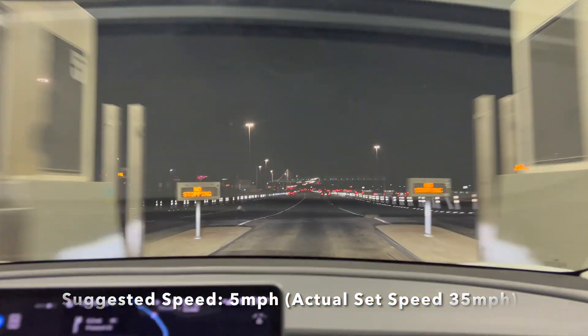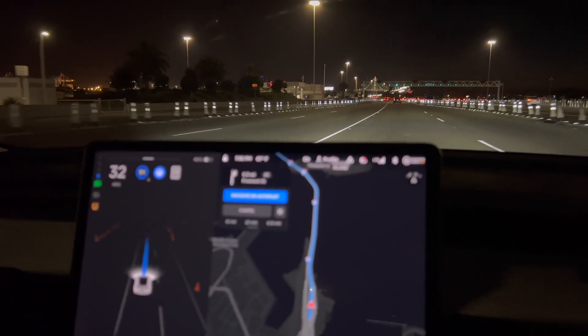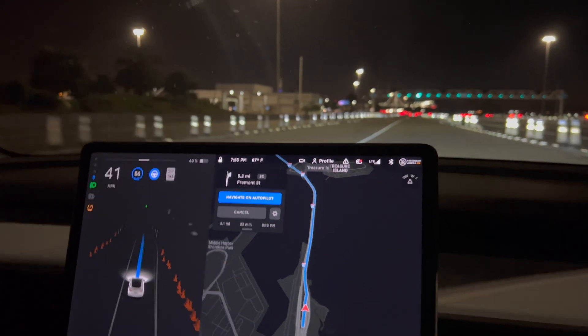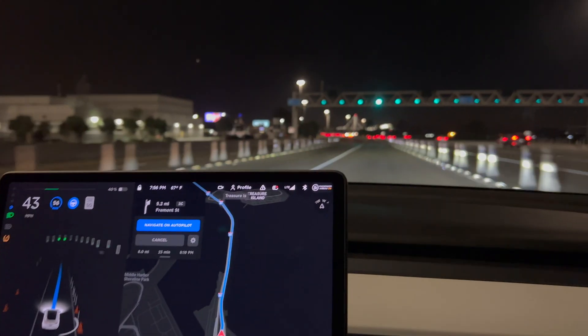Okay, let's see what happens. And it drove right through. I had set the speed to 35 to go through — real speed was set to 5. I set it to 35. It handled it just fine. I'm surprised — I've never seen it detect a toll booth like that before. That's pretty cool.